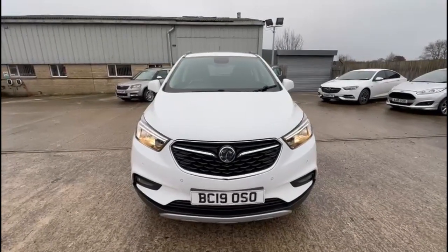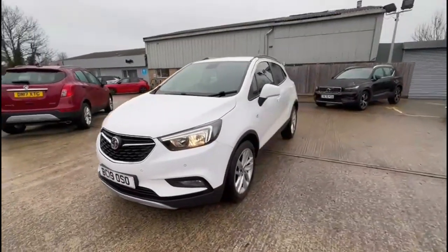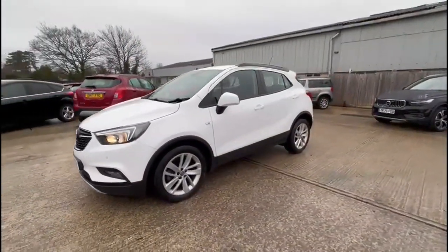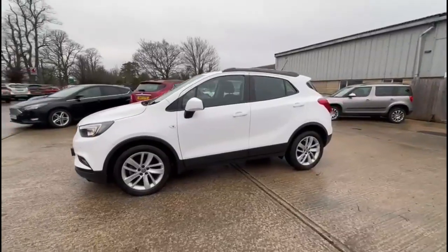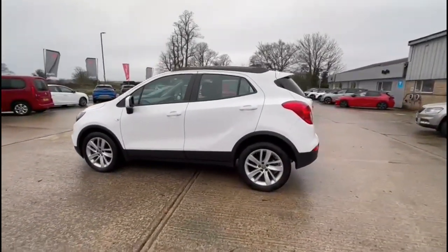Hello and welcome to Bayless Vauxhall. Today we're viewing a Vauxhall Mokka X 1.4 Turbo Designed Nav Auto. This model has covered 15,269 miles only and is finished in white. It also comes with a Bayless warranty with the option to extend it to 36 months.